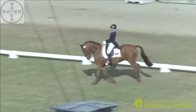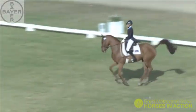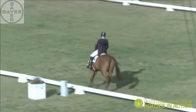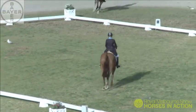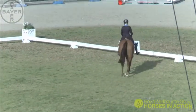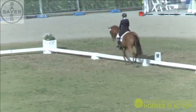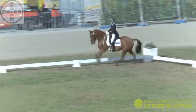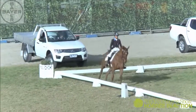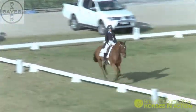She's moving across to these flying changes now. That one was unfortunately late behind, which just means his hind legs didn't quite jump through at the same time as his front legs. And that one, he was a bit of a monkey and had a little kick out against Amanda's legs. So those changes are still needing a little bit of polish, but this young horse is still relatively green at this level.